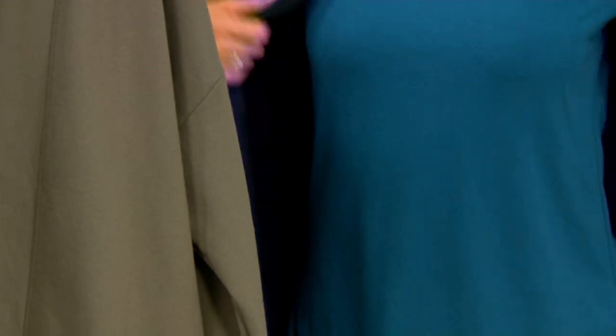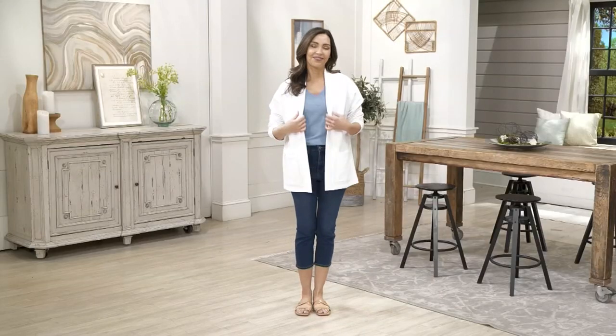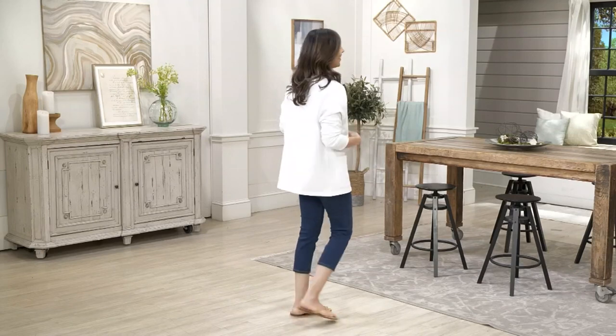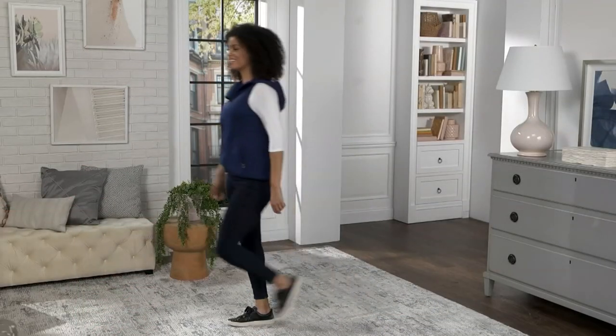Item number A504038. Fleece, lightweight, machine wash, tumble dry. Sizes extra extra small through 5X. We're about to move into our third and final hour of Your Style Live.